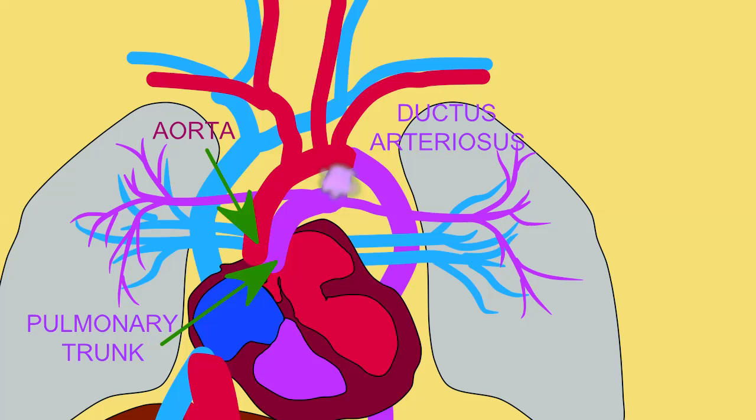The majority of the blood from the pulmonary trunk, however, will pass through the ductus arteriosus, another shunt which then brings blood to the aorta.